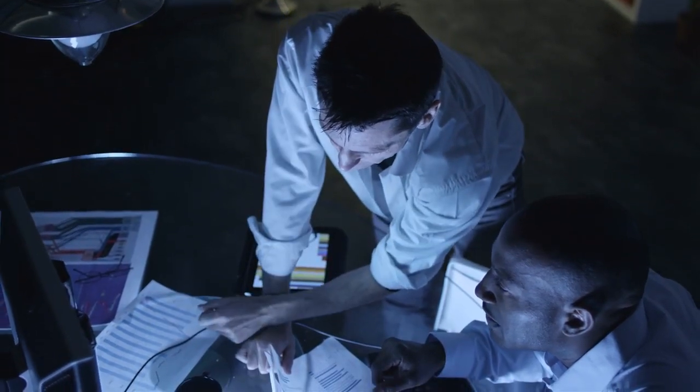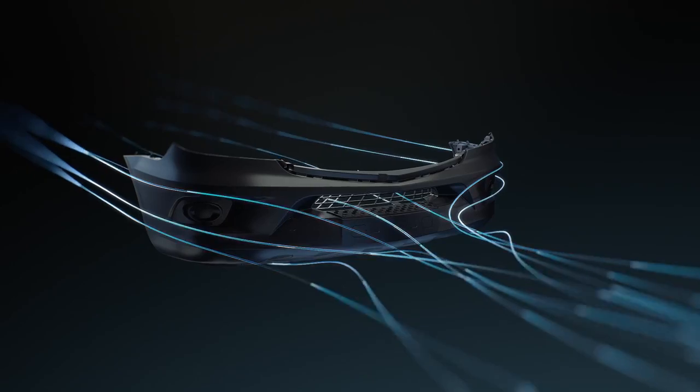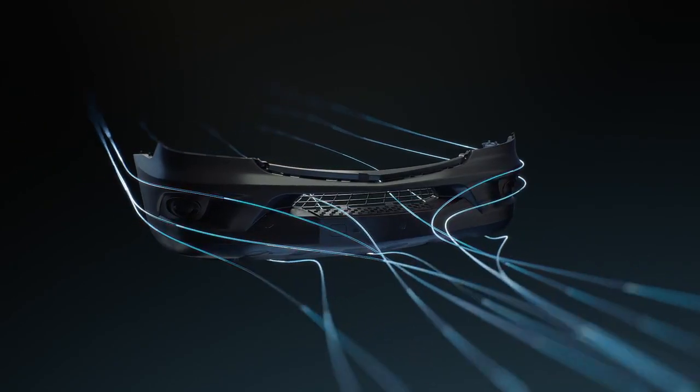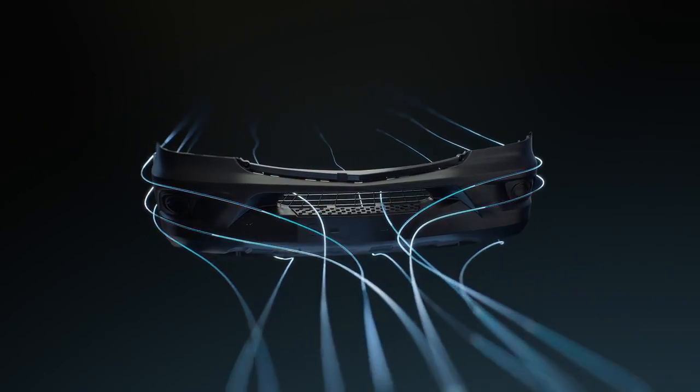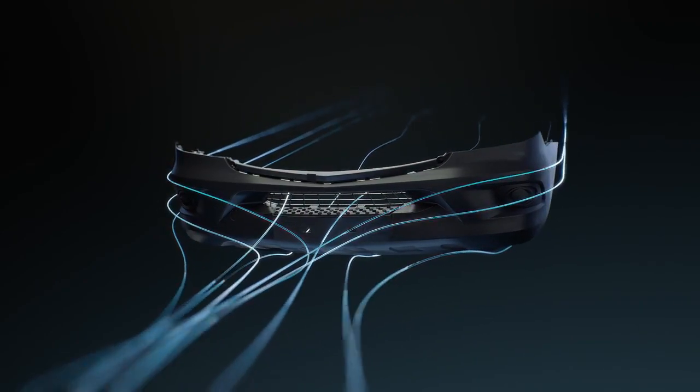Finally, the Mercedes-Benz engineers consider the aerodynamics. Every genuine parts bumper is precisely molded to deliver optimal aerodynamic performance, reducing fuel consumption and saving your business money.